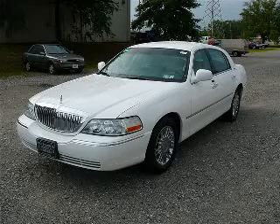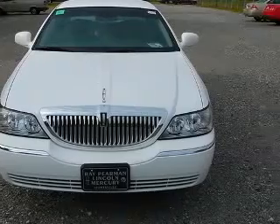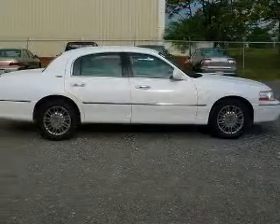We are proud to present this excellent 2009 Lincoln Town Car. This Town Car has a 4.6L V8 engine and an automatic transmission. This vehicle has a vibrant white clear coat exterior and includes the following options: